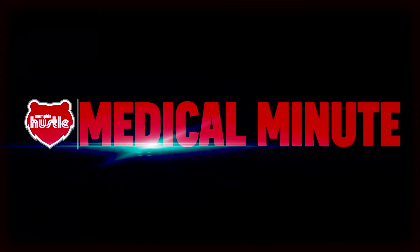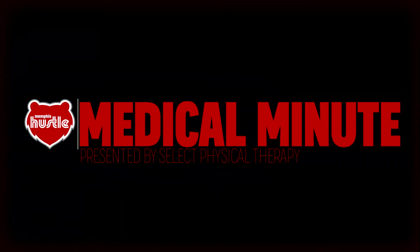I'm William Whittington, and this has been your Hustle Medical Minute, presented by Select Physical Therapy. For more information or to request an appointment, please visit selectphysicaltherapy.com.